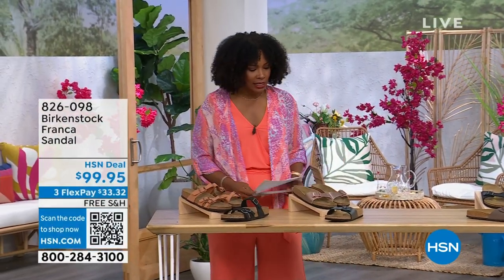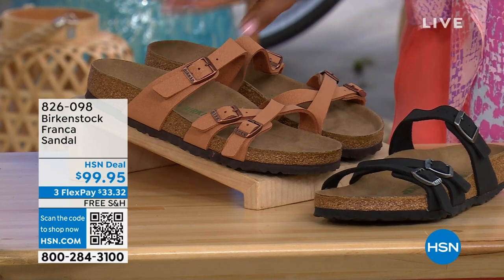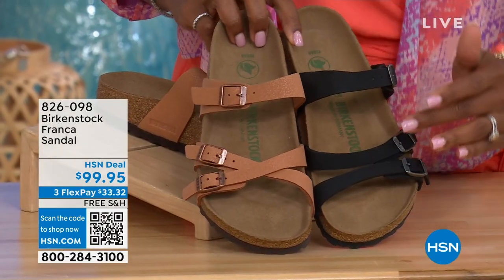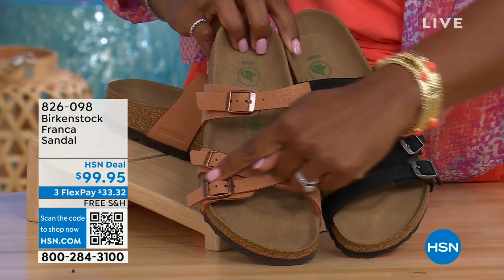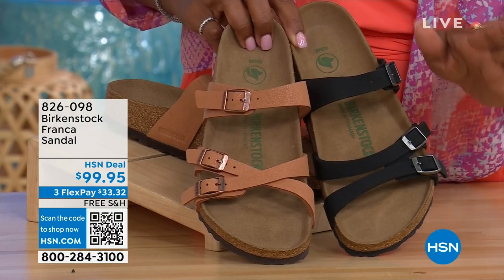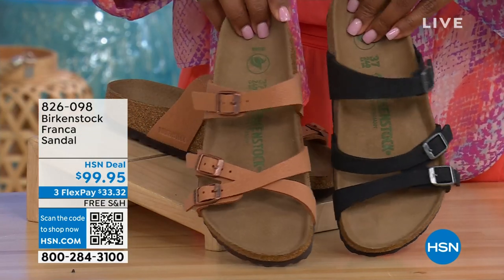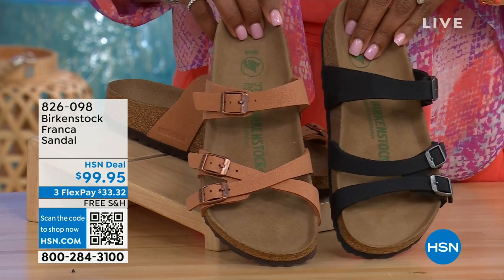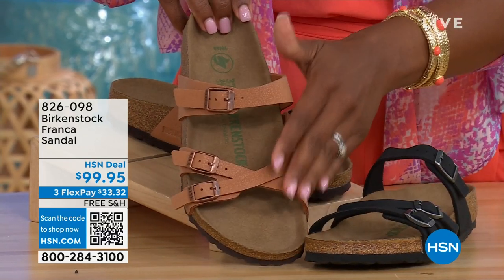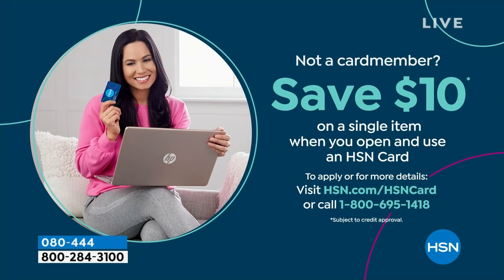Coming up a little later in the show: these are called the Franca, and we've got them for you in either black or earthy pecan. These are really cool because you can wear them in a couple of different ways — all three buckles are adjustable. We've crisscrossed these buckles here, but kept them straight across on this side. You can wear them however is most comfortable for you. Item number 826-098 if you don't want to wait and want to order now.